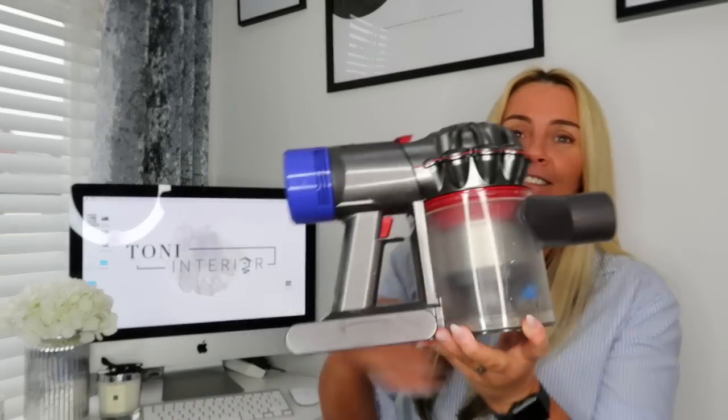Hi everyone, welcome back to my channel. Do you have a problem with your Hetty the Hoover or even your Dyson hoover? Hetty's downstairs - I haven't brought her upstairs - and the Dyson hoover is here. Do you have a problem where when you're hoovering, there's a smell? Hetty is absolutely amazing but she stinks and I have no idea why.